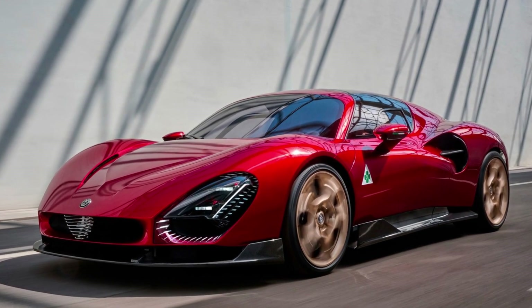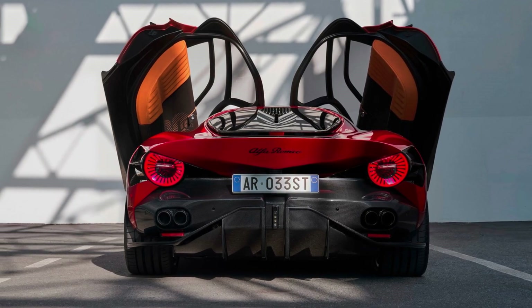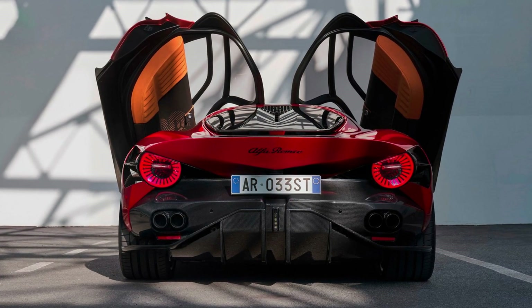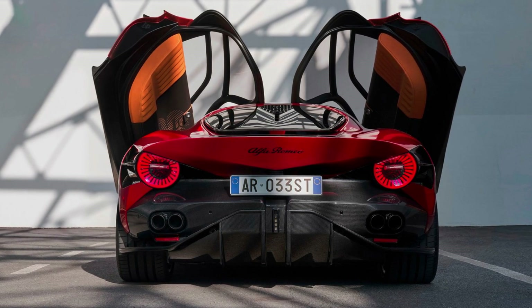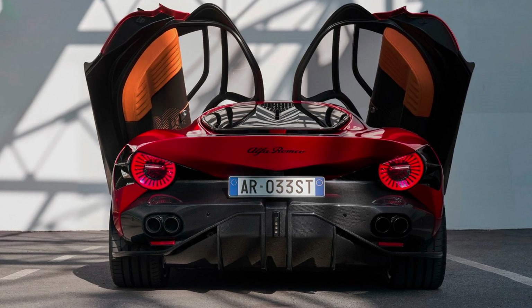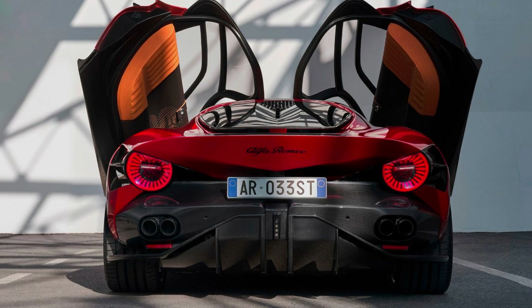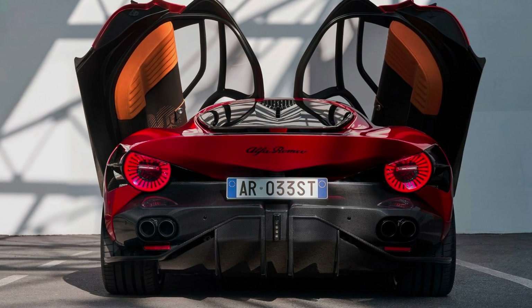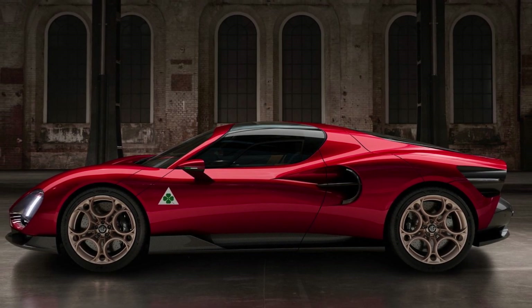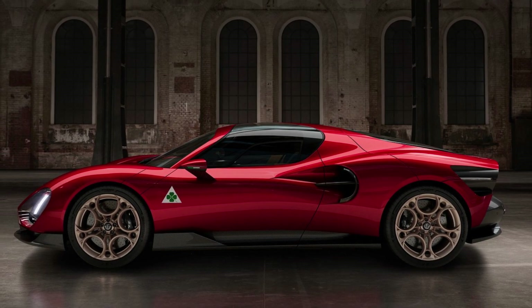The Alfa Romeo 33 Stradale has arrived, waving goodbye to the era of gasoline-powered mid-engine supercars while also ushering in a new electric era. For the first time since the 4C was discontinued, Alfa Romeo has a mid-engine flagship car. The 33 Stradale pays homage to the car of the same name from 1967, which was the road-going version of the Tipo 33 race car.